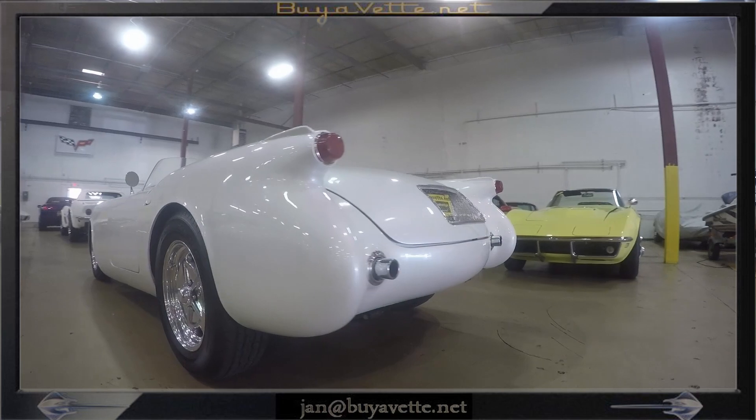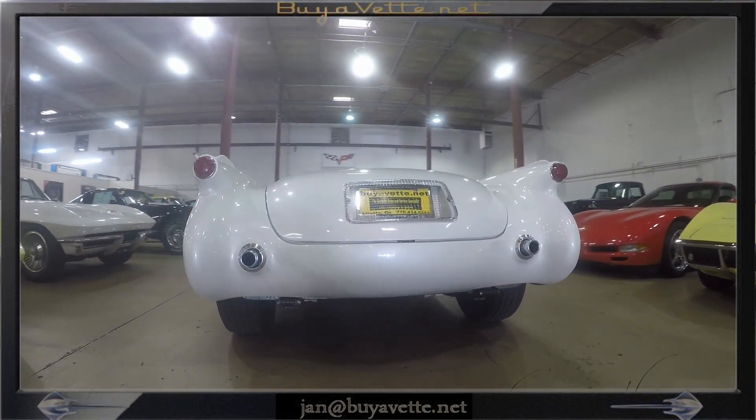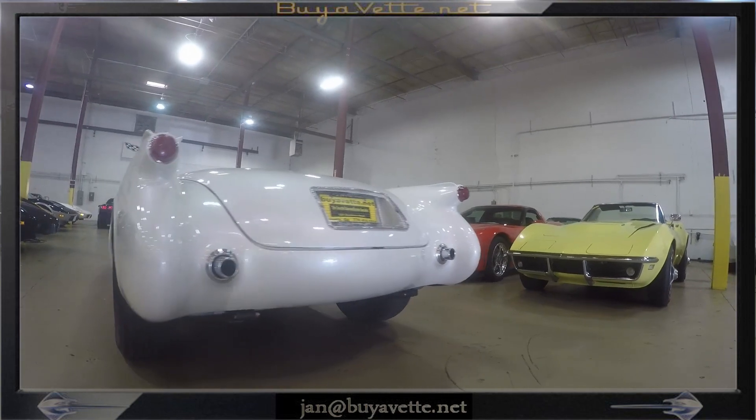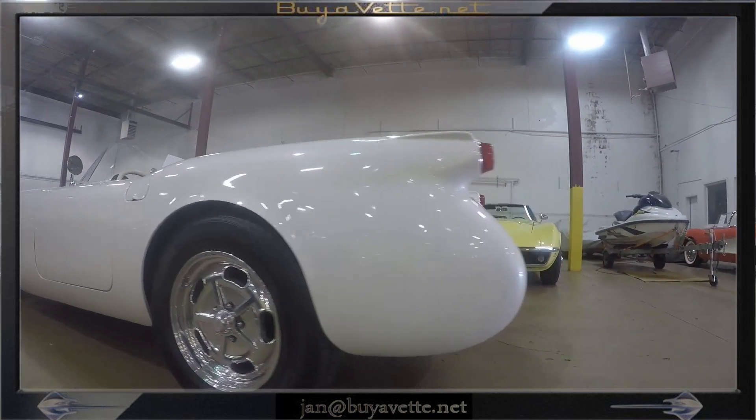Here we are at the back end and you can see these distinct taillights and the exhaust tips coming through the back panel. Gorgeous, gorgeous car.